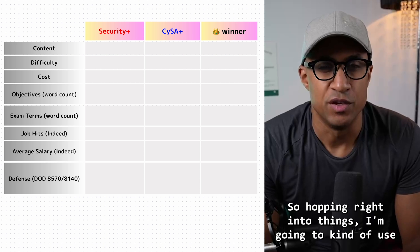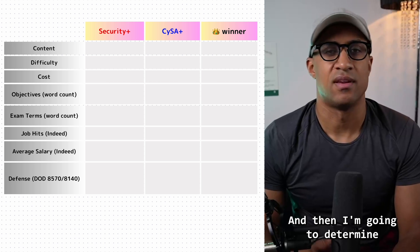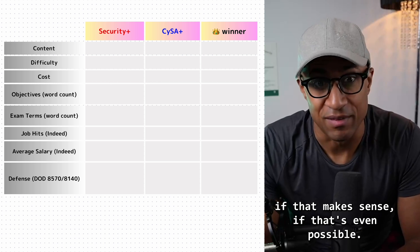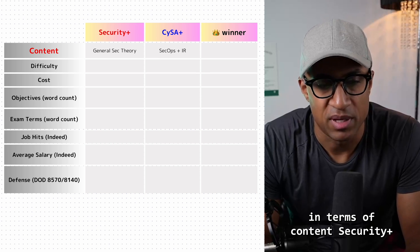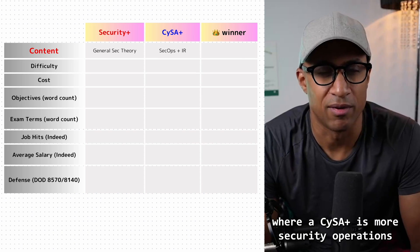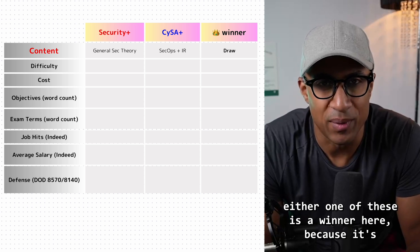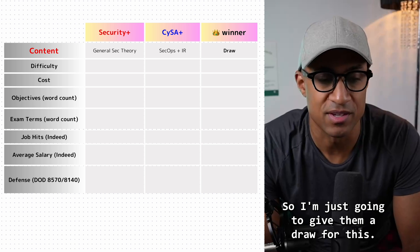I'm going to use this spreadsheet to compare and contrast each of the certs and determine a winner for each property. Starting with content: Security Plus is general security theory, whereas CySA Plus is more security operations and incident response. I can't really say either one is a winner here because it's just two different things — broad versus narrow — so I'm giving them a draw.